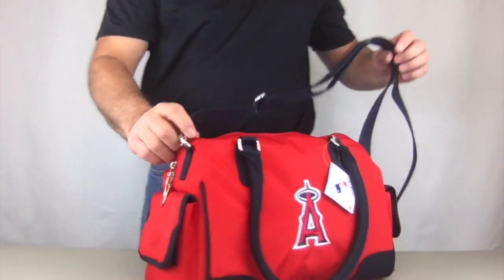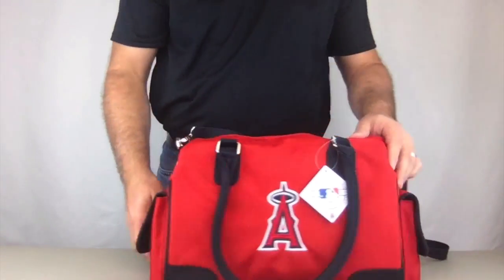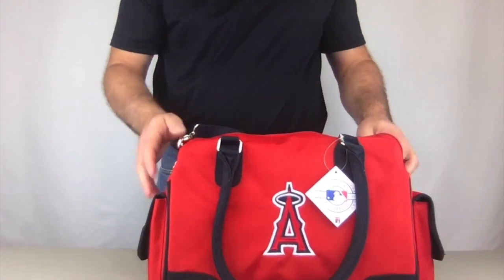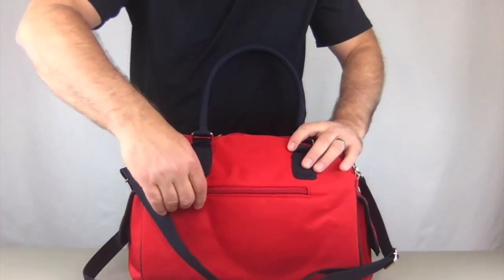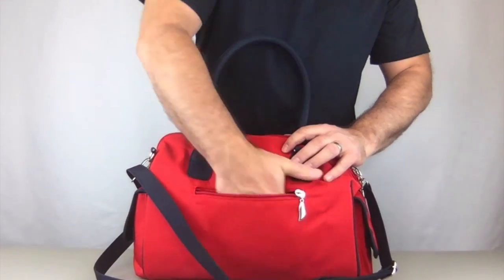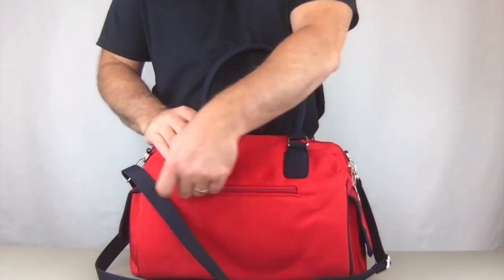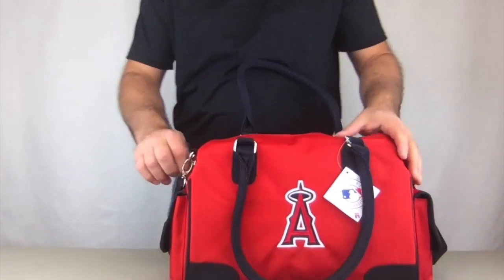There's also a clip on the outside — a good place to hang keys. On the outside we have some quick access pockets with velcro closing on both sides, very nice. On the back we have a zippered pocket for quick secure access — great for your license, credit cards, and cash.